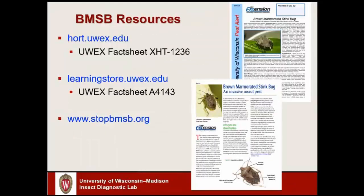If you're looking for additional information about this insect, UW Extension has a couple of really good fact sheets. On the UW Extension Horticulture website hort.uwex.edu there is a two-page fact sheet XHT 1236. There's also a longer fact sheet — about five or six pages long — through the UW Extension Learning Store website. There is also a national website with additional information: www.stopbmsb.org.